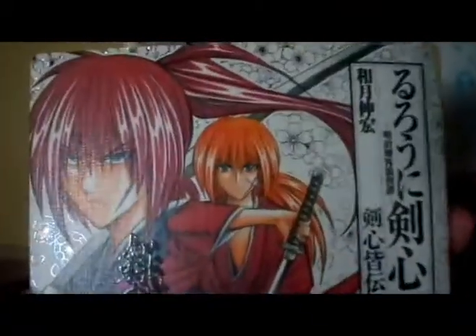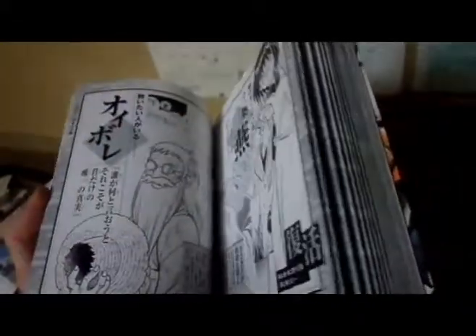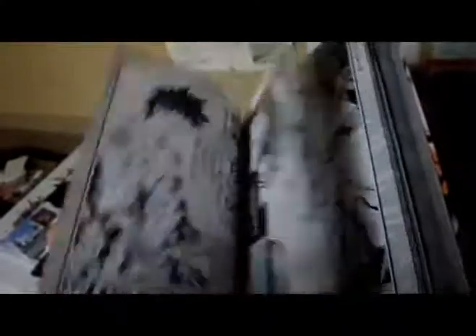The Kenshin Official Guide — this is freaking epic. It looks like a volume but it's a data book with everything about the series you need to know. It has so much information that even I haven't gone through it all. It has every spine cover, all the author's notes from every volume — it's just unreal how much information is packed in. A really cool one.